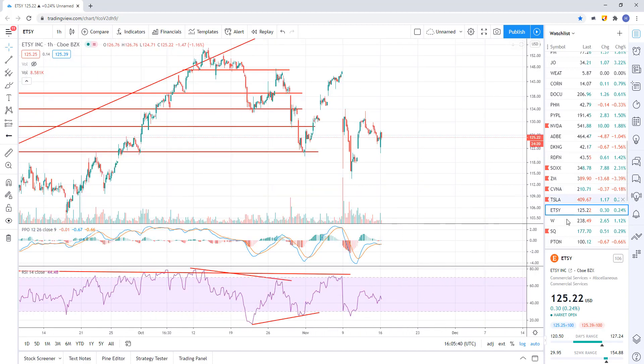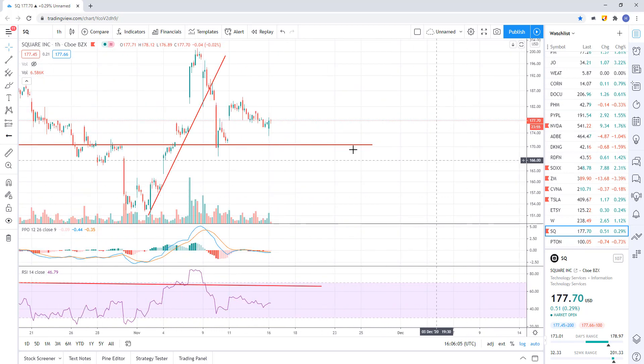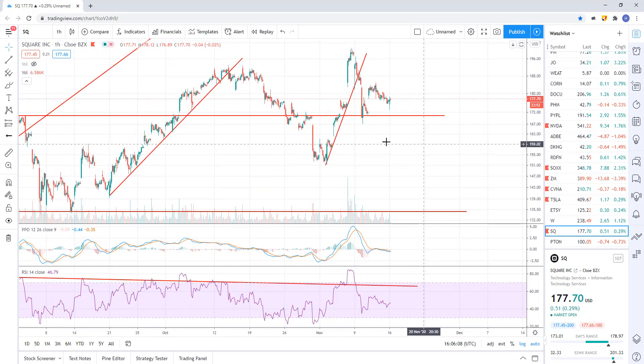Etsy just going sideways — nothing to see there. Same with W. Longer term, this thing's broken its major support, so I do think it's heading down to about 134-135. But that doesn't mean we can't run up and do another back test before heading down. SQ — I think SQ is going to go down. We had this uptrend line, broke it impulsively, bounced off support at about 170.50, had a reaction up, and now we're starting to fade back down. It looks like that will break and we'll head lower.